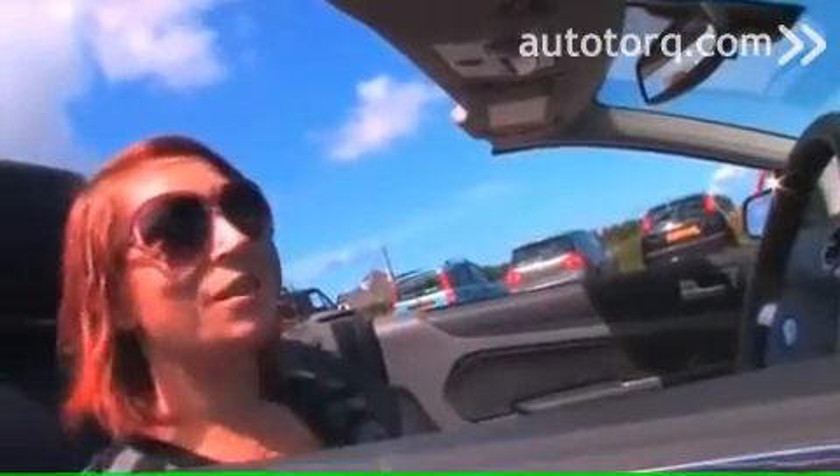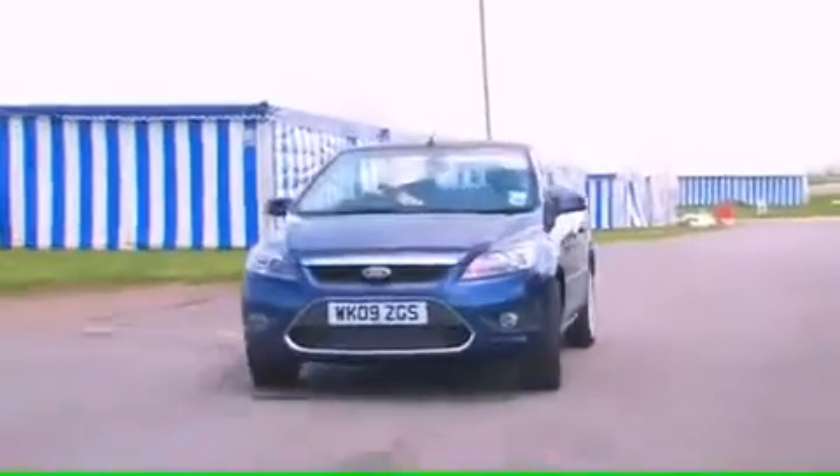I live near the beach so it'd be really nice driving it around there. You don't really have summer cars, but it's just the kind of car you'd want in the summer — put the roof down, just take it for a quick drive.